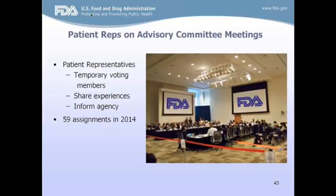Advisory committee meetings are generally open to the public, unlike divisional assignments. Patient reps have a critical role — to share with the agency their own experiences and those of their community so that FDA can make a final decision on whether to approve a product, change a product, or pull it off the market. Along with physicians and scientists on the panel, patient reps bring a unique perspective. Last year alone, our office helped identify and assign patient reps for close to 60 advisory committee meetings.